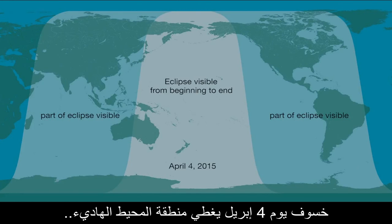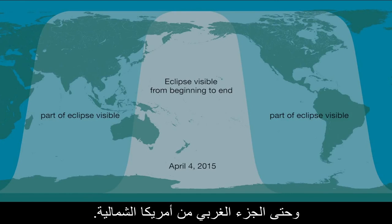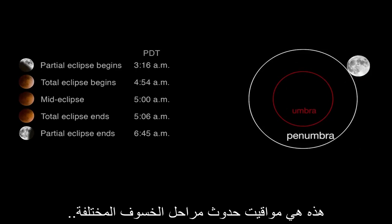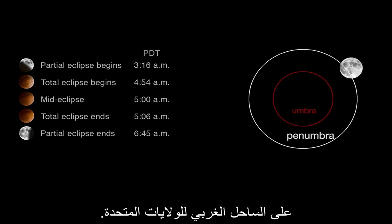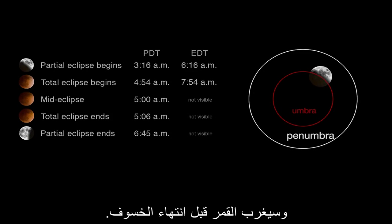The April 4th lunar eclipse covers the Pacific and can be seen from parts of Australia, New Zealand, and Eastern Asia to the western parts of North America. Here are the times for the various stages of the lunar eclipse on the west coast of the United States. On the east coast, the eclipse begins near dawn and the moon will set before the eclipse has ended.